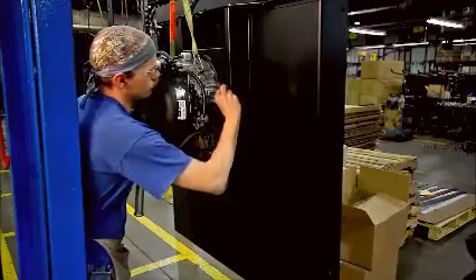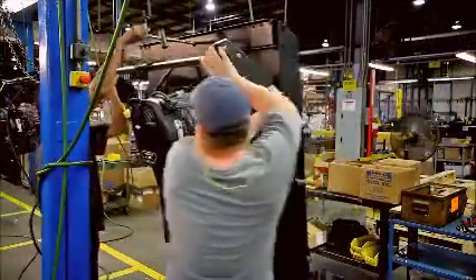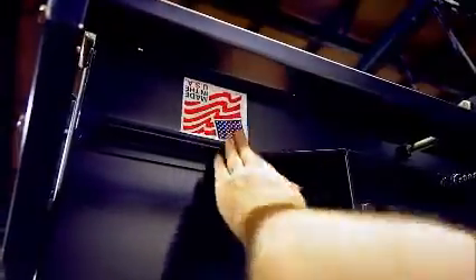Swisher trail cutters, trail mowers, zero-turn mowers, string trimmers, log splitters, and ATV-UTV accessories receive top-notch fabrication and assembly to deliver top-shelf performance for your toughest jobs.